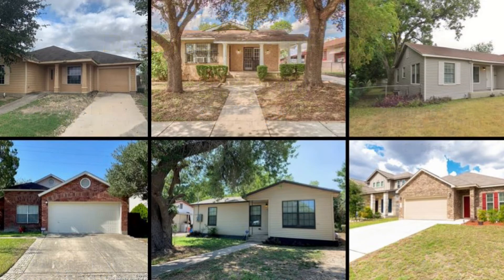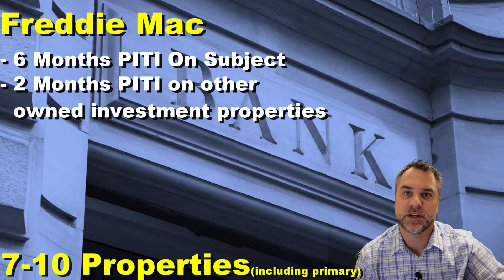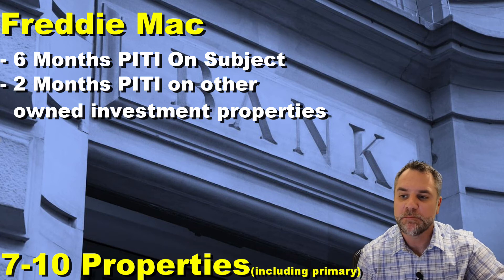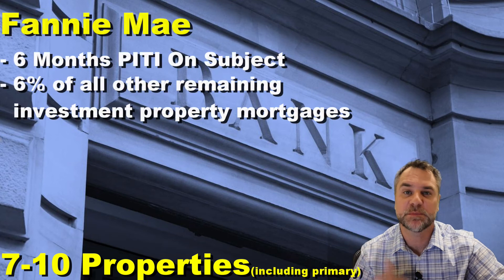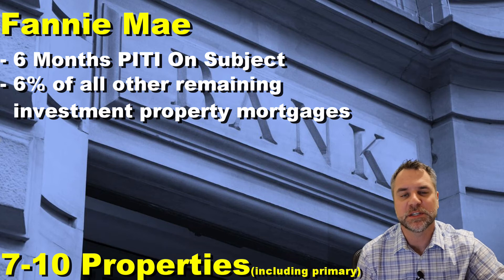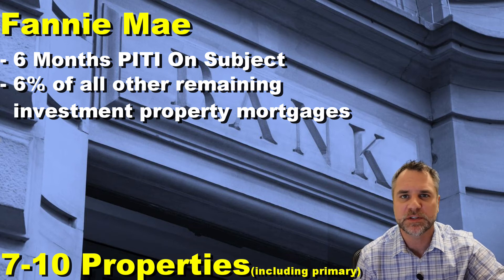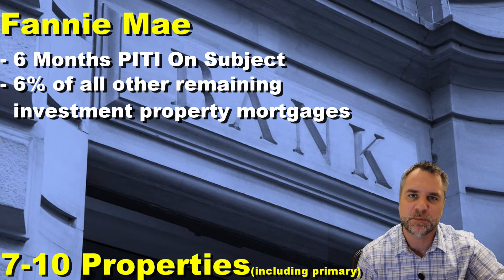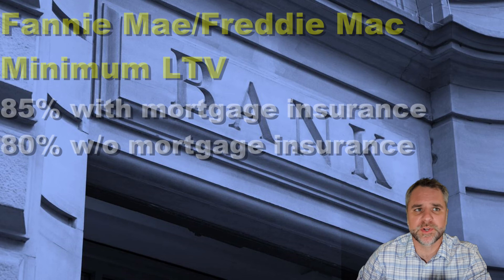Moving into the seven-to-ten property range, not much changes on the Freddie Mac side — still two months PITI on every property and six months on the subject. But Fannie Mae moves from four percent all the way up to six percent on the seven-to-ten property tier. So the reserve requirement for a Fannie Mae loan becomes substantially higher than Freddie Mac. When you're working with a mortgage broker and you're into five-plus properties, really understand that reserve requirement before making offers and understand how your lender is going to close these loans.